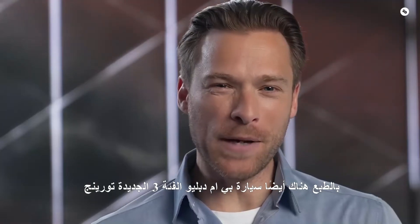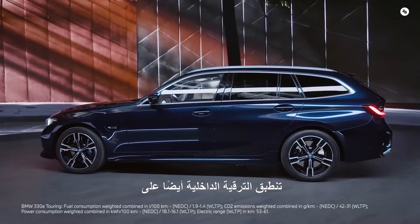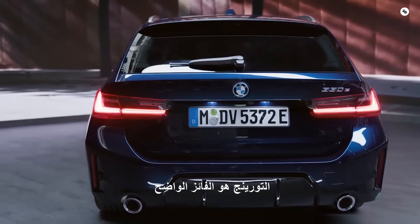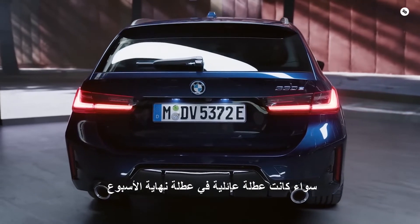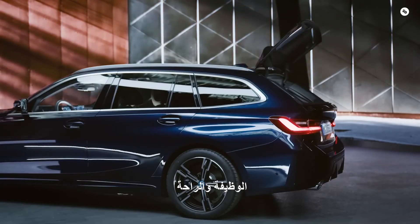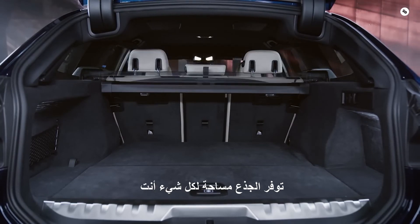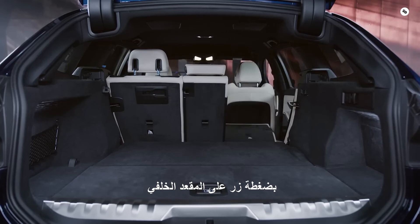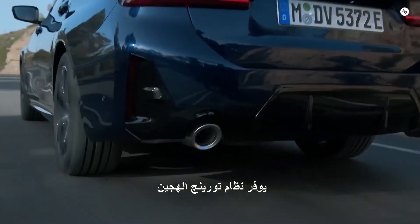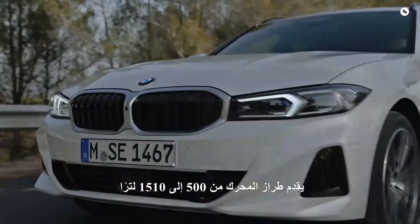Of course, there is also the new BMW 3 Series Touring. The new exterior design for the front and rear, as well as the interior upgrade, also apply to the Touring. In terms of space and versatility, the Touring is the clear winner — whether it's a family vacation, a weekend trip or a shopping tour, the new BMW 3 Series Touring meets everyday needs with functionality and comfort. A variety of innovative access and storage options offers space for everything you want to take with you. With the push of a button, the rear bench folds down and provides lots of space. The plug-in hybrid Touring provides 410 to 1,420 litres, while the combustion engine model offers 500 to 1,510 litres.